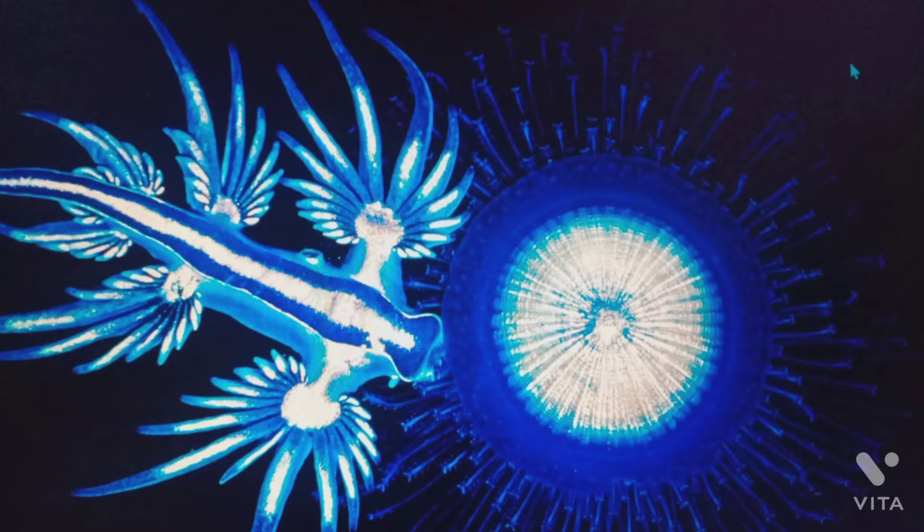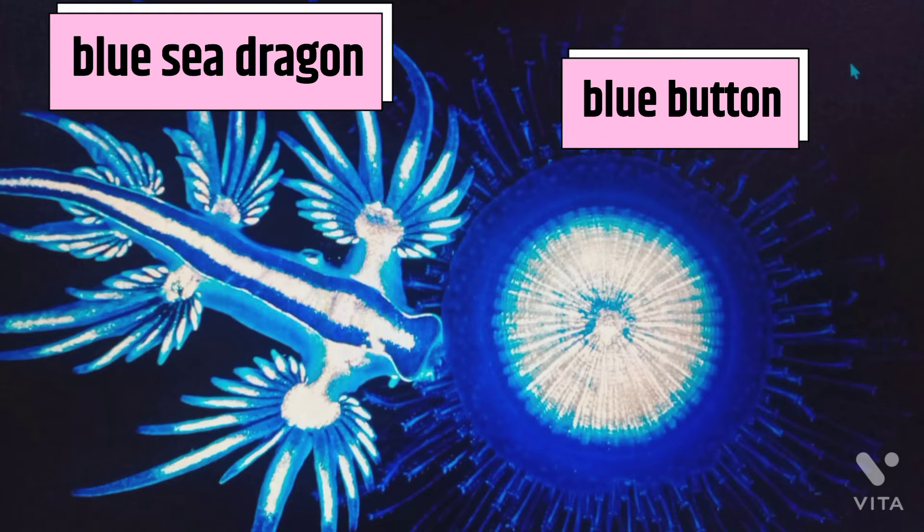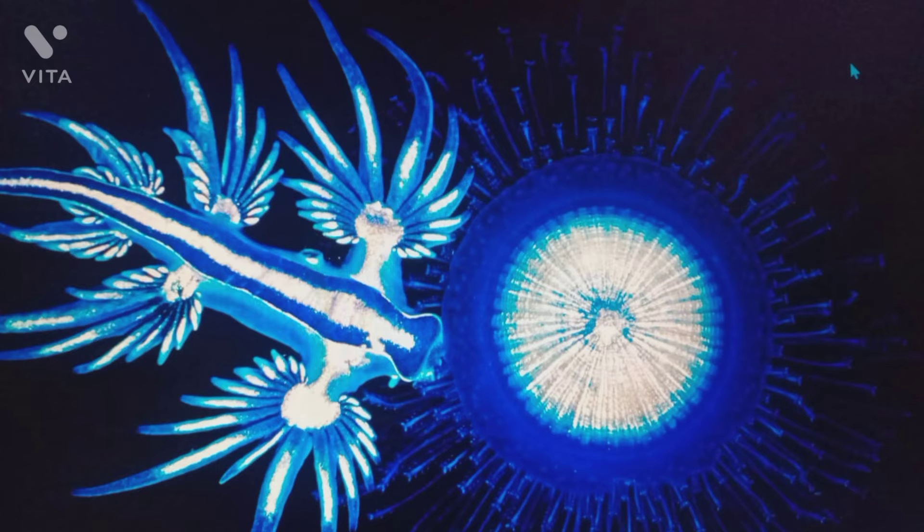This is Glaucus atlanticus, also known as sea swallow or blue sea dragon, which snacks on the poisonous tentacles of porpita, also known as blue button. At the tips of the blue button's tentacles are stinging cells called nematocytes, but the venom does not deter the sea swallow.